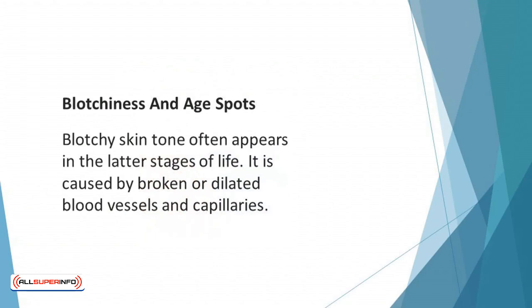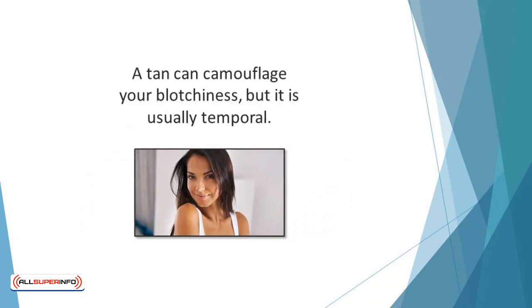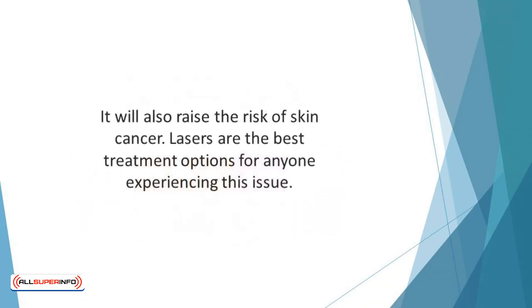Blotchiness and age spots: blotchy skin tone often appears in the latter stages of life, caused by broken or dilated blood vessels and capillaries, or general inflammation. Risk factors include sun damage, excessive heat or cold, inflammation from certain products, heredity, lifestyle habits, or a skin condition called rosacea. A tan can camouflage blotchiness, but it is usually temporary and will only increase the risk of long-term damage and skin cancer. Lasers are the best treatment options for anyone experiencing this issue.